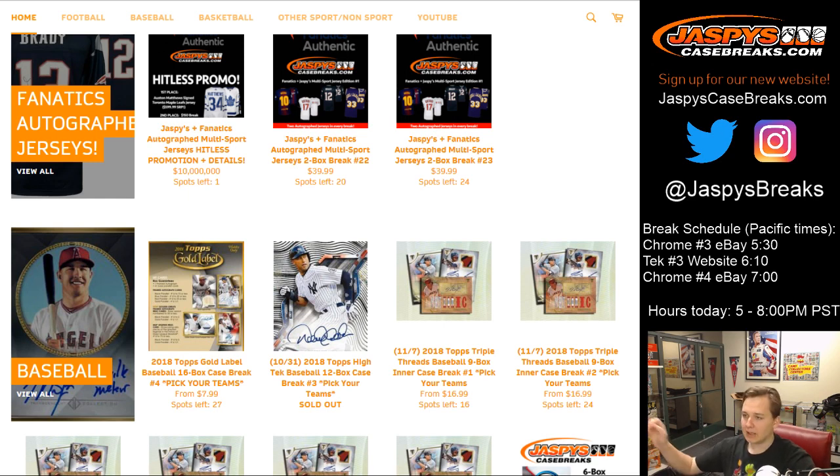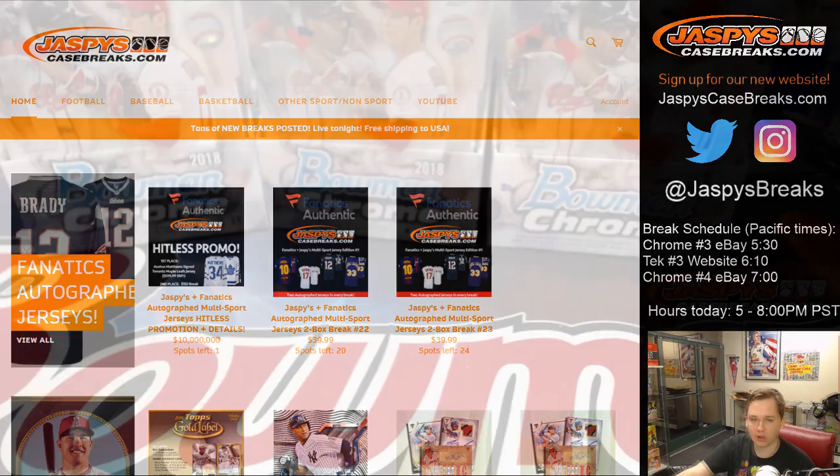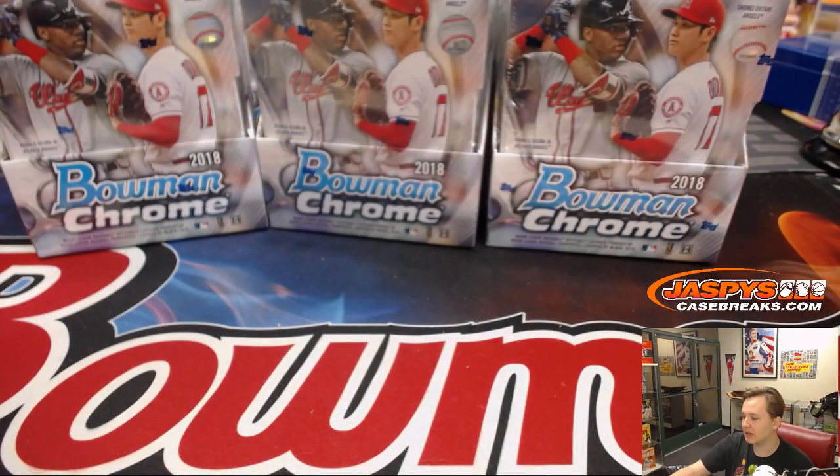How's it going everybody? This is eBay six-box half-case break for Bowman Chrome, this is number four. Thanks everyone for getting in, really appreciate it. If you're new to our website, be sure to check it out. We do most of our case breaks on our website, jaspyscasebreaks.com — free shipping on all orders.